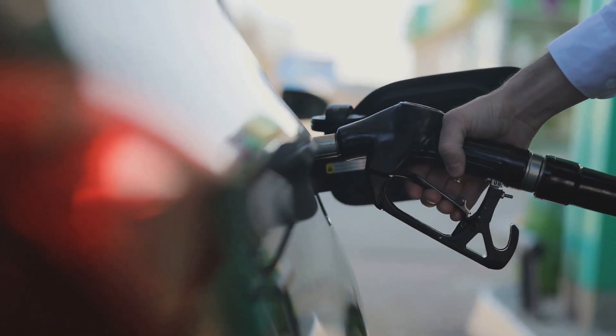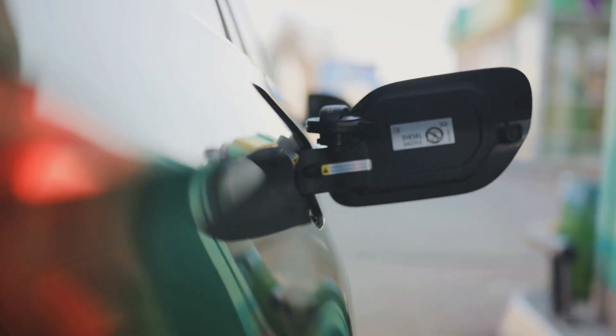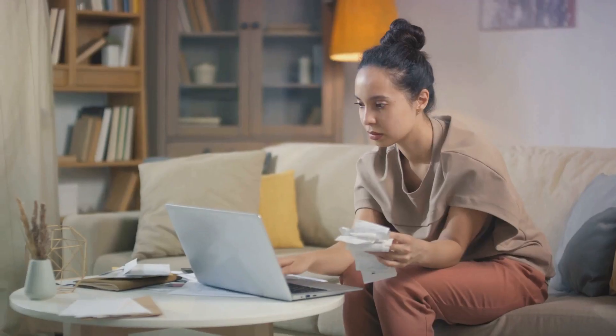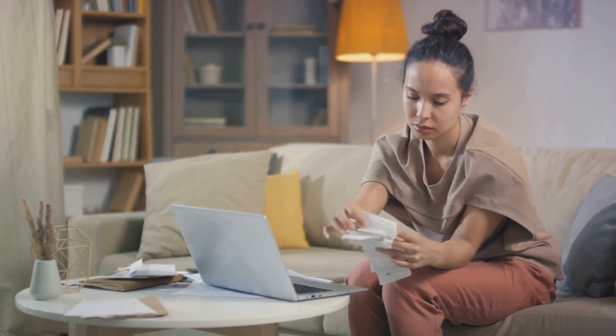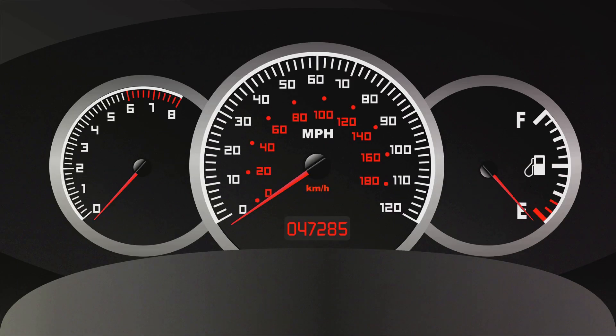You're forced to pull over at the next gas station and watch as your hard-earned money evaporates into thin air. This isn't just about the pinch at the pump, though. It's about the ripple effect these rising costs have on our daily lives, our budgets, and our peace of mind. The good news? Fuel consumption isn't set in stone — it can be managed, reduced even, through practical steps and smarter driving habits.